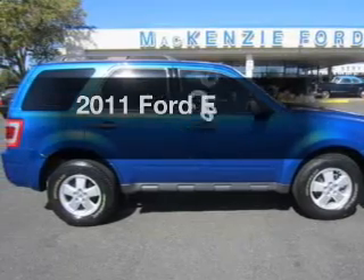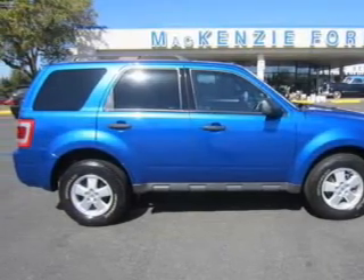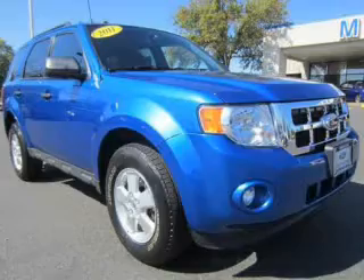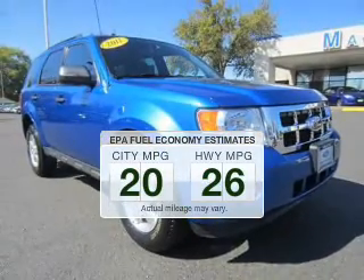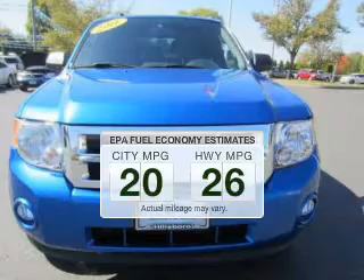The 2011 Ford Escape. If you're looking for an automobile with great attributes, look no further. Save your money. Make less trips to the gas station to fill up your gas tank when driving this fuel-efficient vehicle.